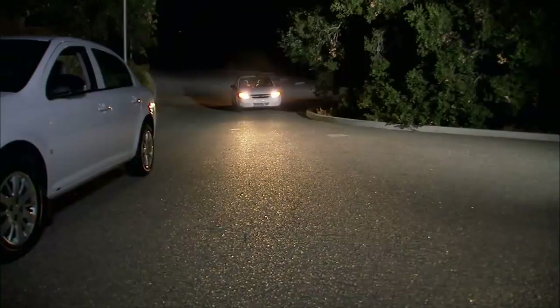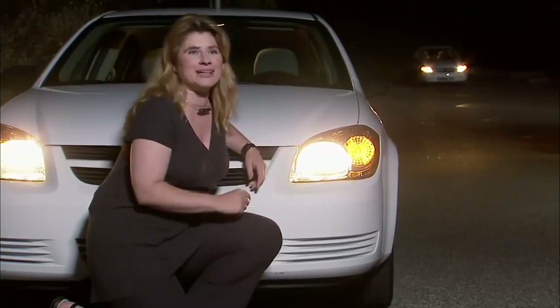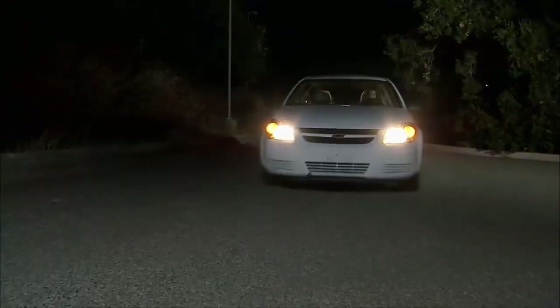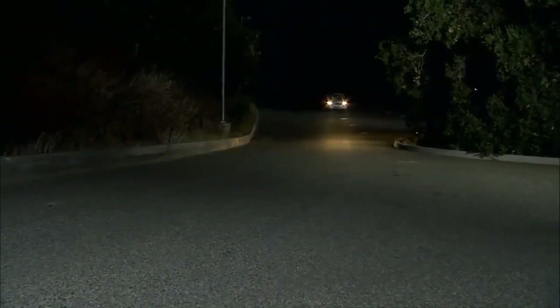Look at these headlights now. The ones over there are much dimmer than the ones here, even though we know they're the same. This is the inverse square law. If that car is twice as far away, then the headlights are four times dimmer. If it's four times farther away, the headlights are 16 times dimmer.